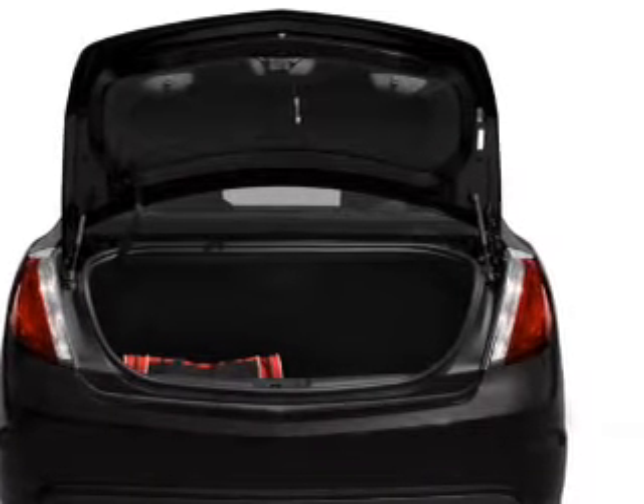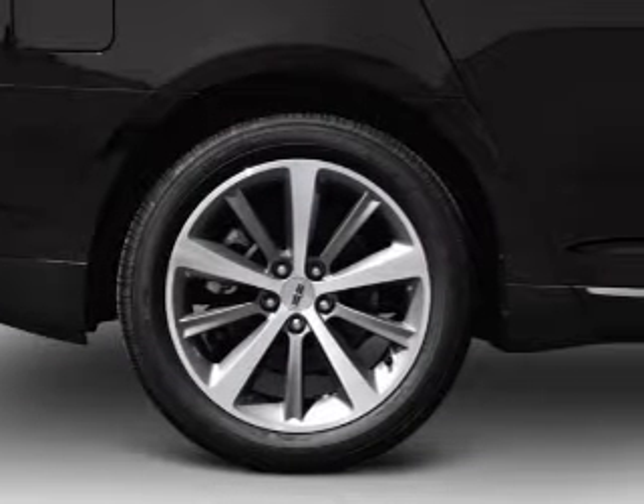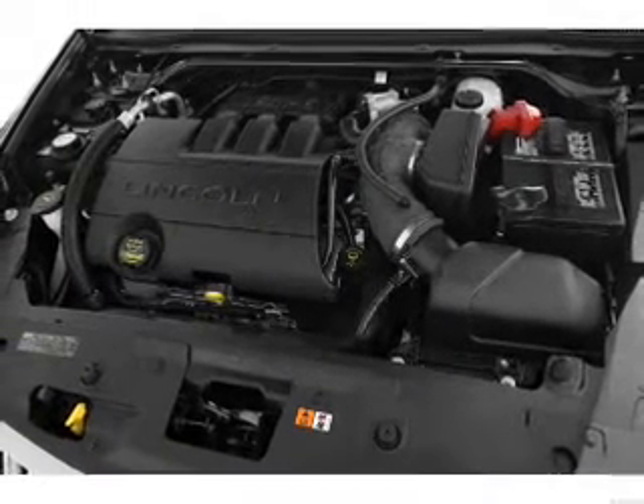Premium wheels lend a distinctive appearance. A premium sound system is just one of the benefits of owning this vehicle. You will appreciate the safety feature of anti-lock brakes. Heated seats come for you on cold winter days.